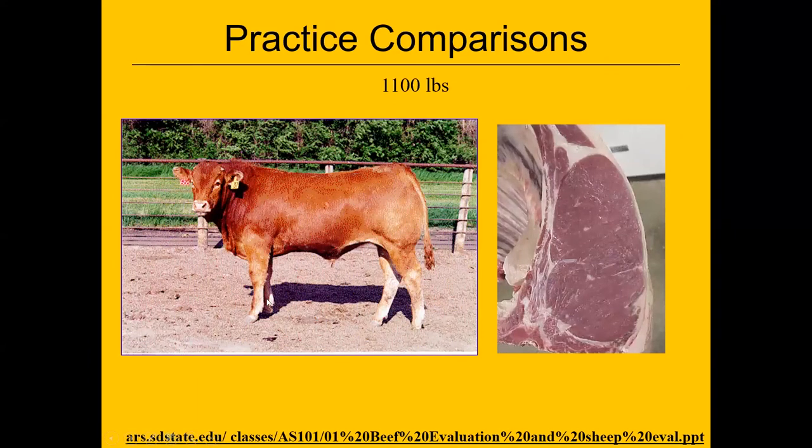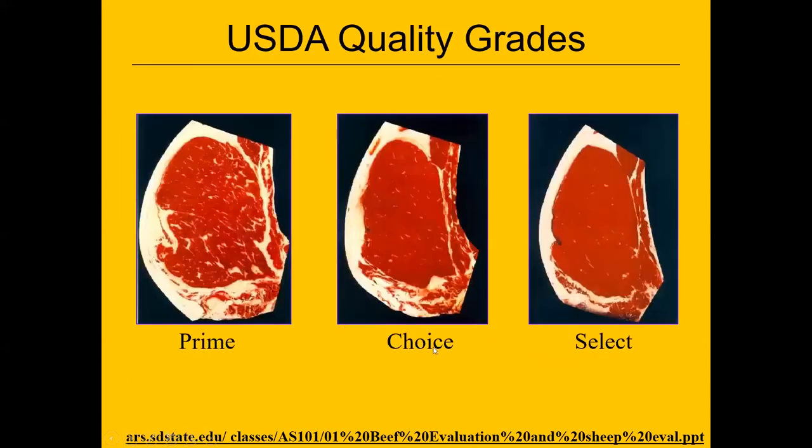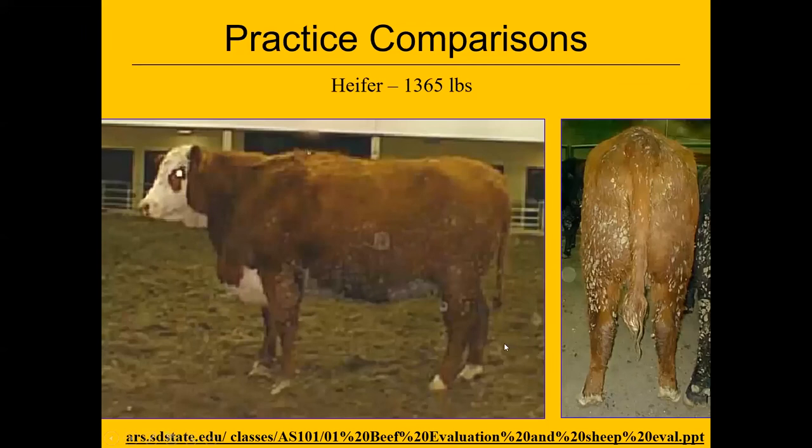This first animal is heavily muscled but has virtually no fat — about 0.15 inch, which is like on a lamb. This carcass would have problems in the cooler with cold shortening, causing the meat to be tougher. Here's an animal that has quite a bit of intramuscular fat but is close to yield grade five with a lot of back fat. Looking at them live and dead, here's a heifer — not very wide, with a lot of fat in the brisket and flank.